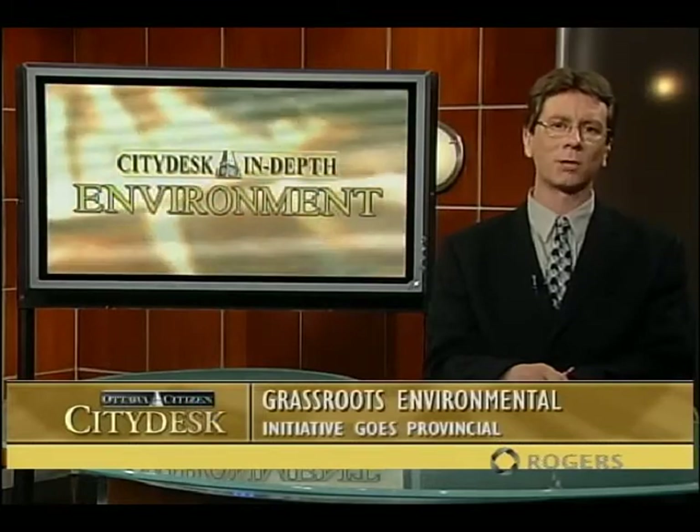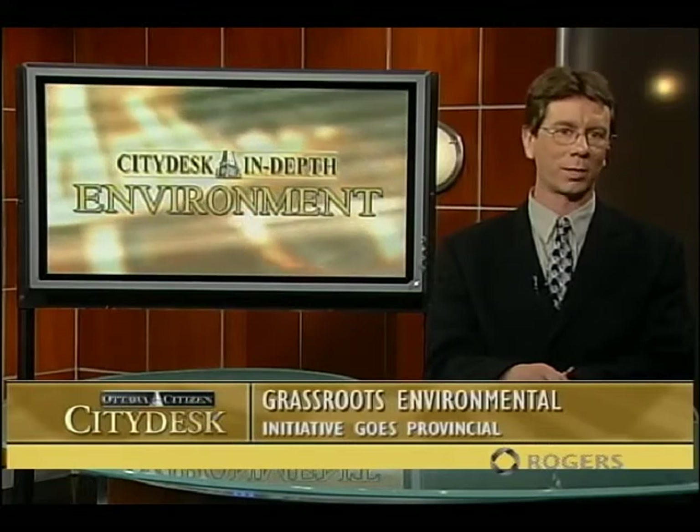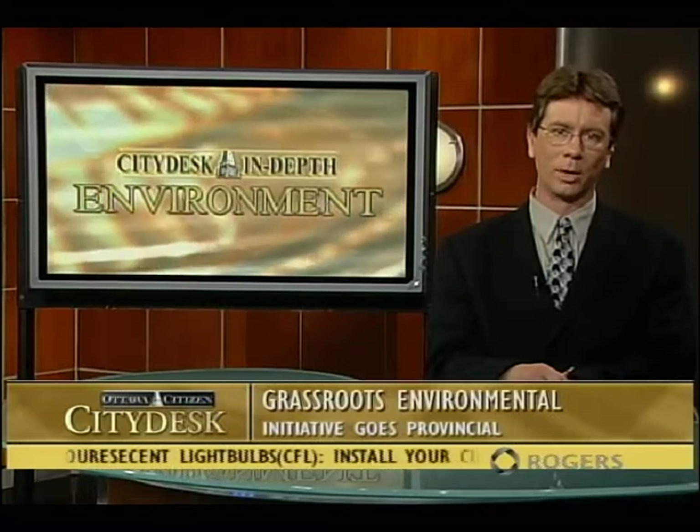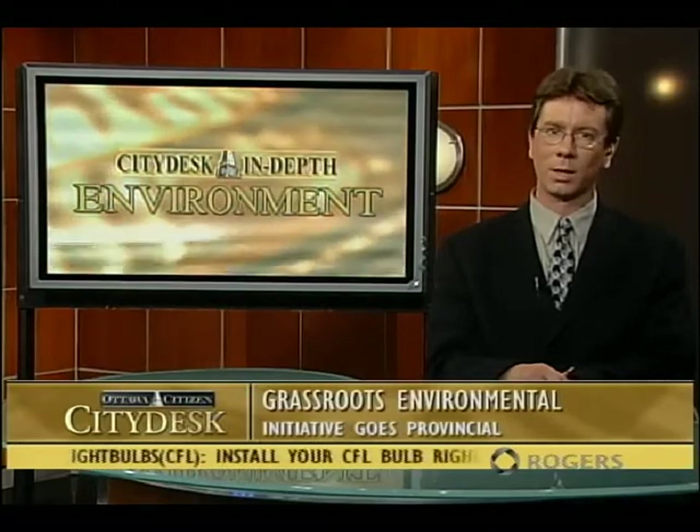In this case, it's an energy-efficient CFL, or compact fluorescent light bulb. It started with the distribution of bulbs in Ottawa South and has now expanded across the city. Volunteers are currently going door-to-door handing out a bulb to each household in Ottawa. The City Desk spoke to Stuart Hickox, Executive Director of Project Porchlight.